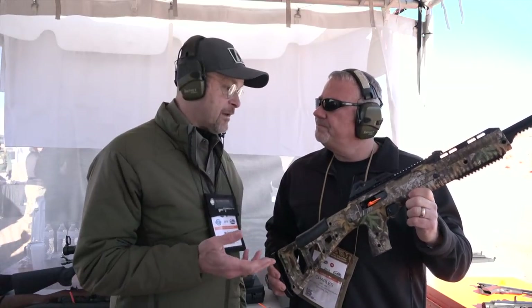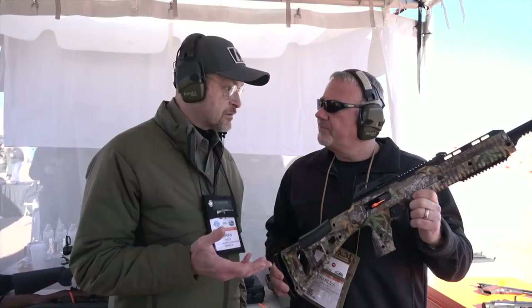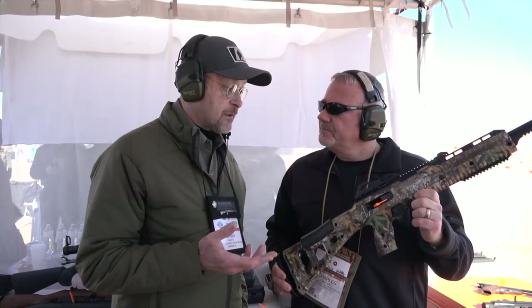I just shot it and Charlie, it shoots really soft. It's a pleasure to shoot, so it's incredible value. For more on Hi-Point, visit AmericanRifleman.org.